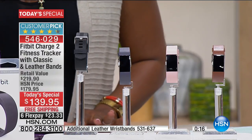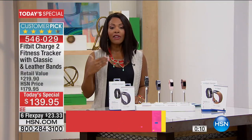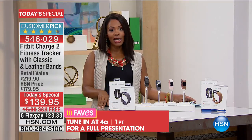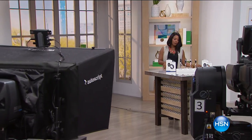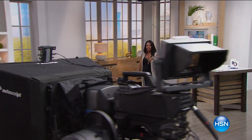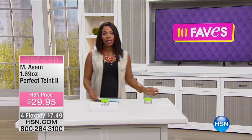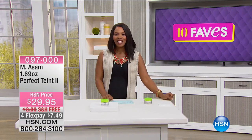Today you've got it at $40 off the regular HSN price, and that's only for today. We've got free shipping and six FlexPay to get this home. If you've been wanting a really good activity tracker, the first name in activity trackers is Fitbit. It's already a big customer pick on HSN.com. With your fitness tracker, it shows you what you actually do — not what you think you do.